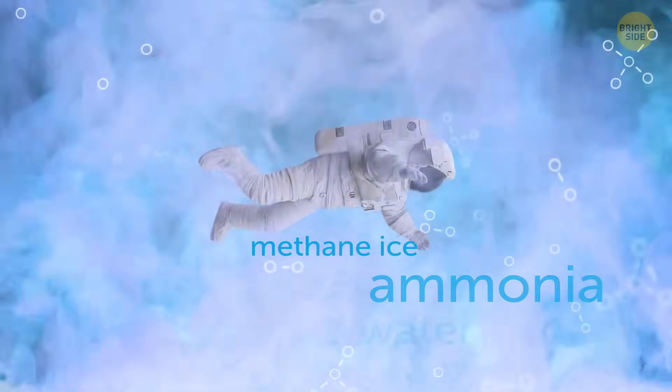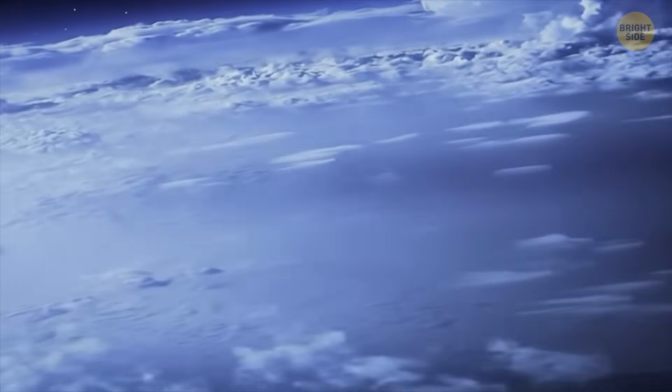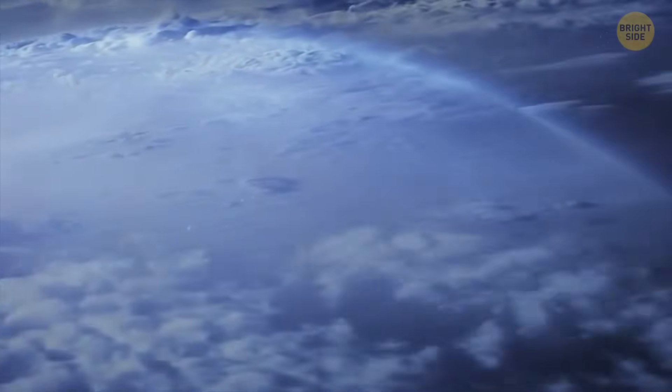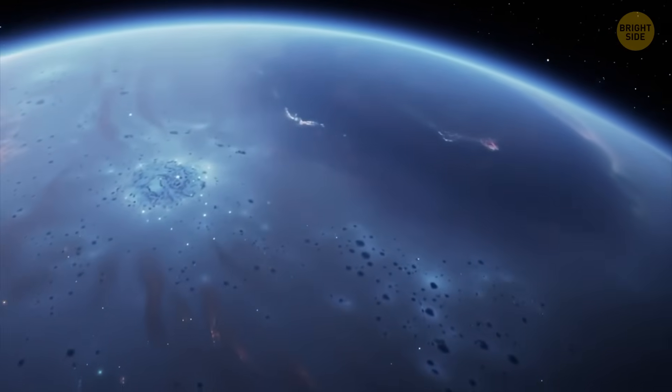Its mantle, made up of water, ammonium, and methane ice, is the closest thing Neptune has to a surface. But even down there, there isn't solid ground for you to walk on. This distant planet is surrounded by mystery, and astronomers haven't cracked all of it yet.